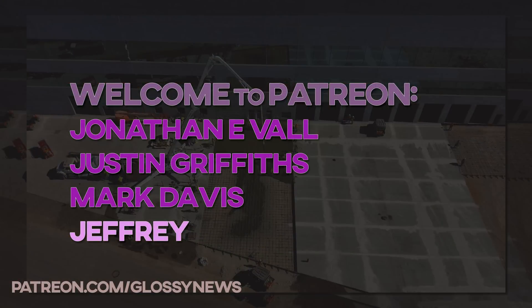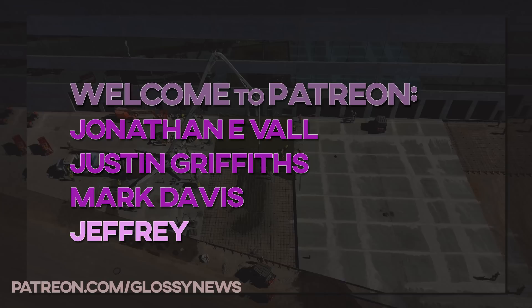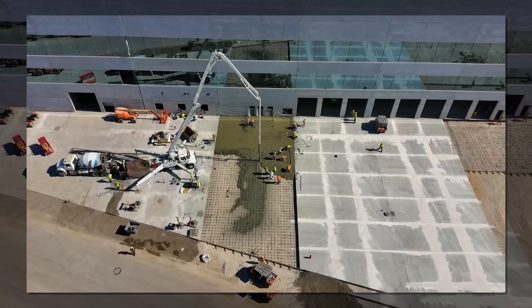A big thanks to my newest Patreons: Jonathan, Justin, Mark, and channel producer Jeffrey. Your support means a lot to me. More on that at the end.